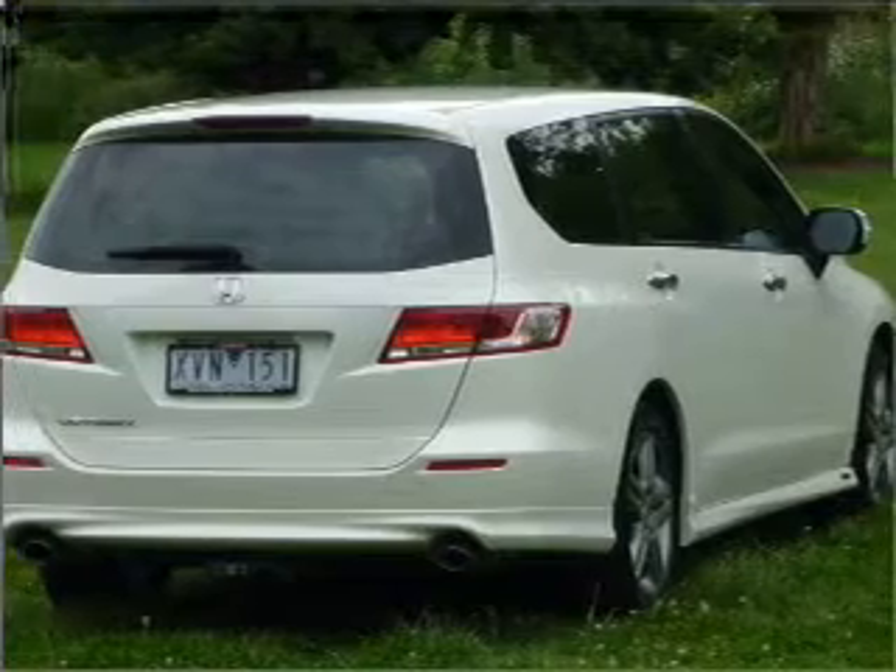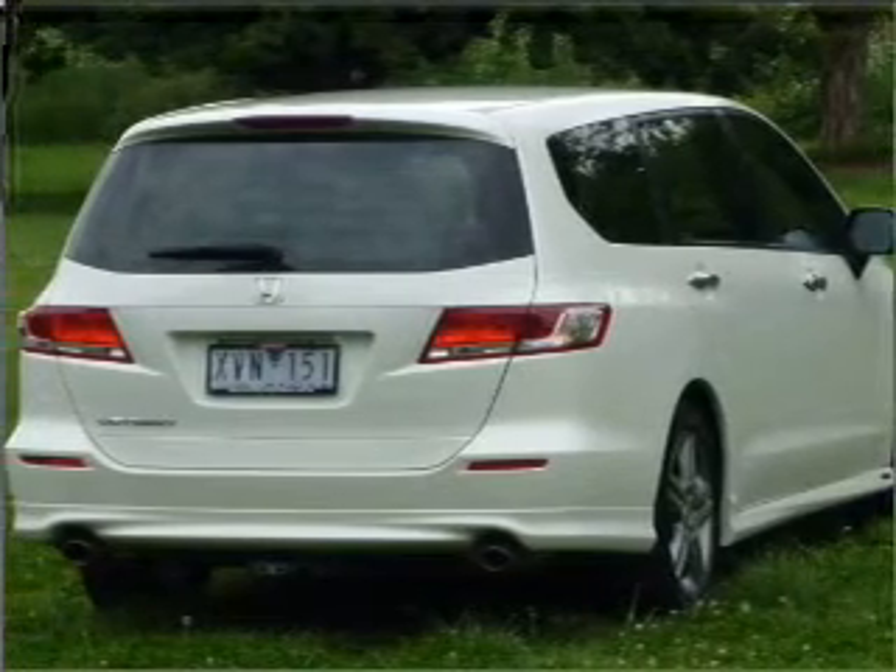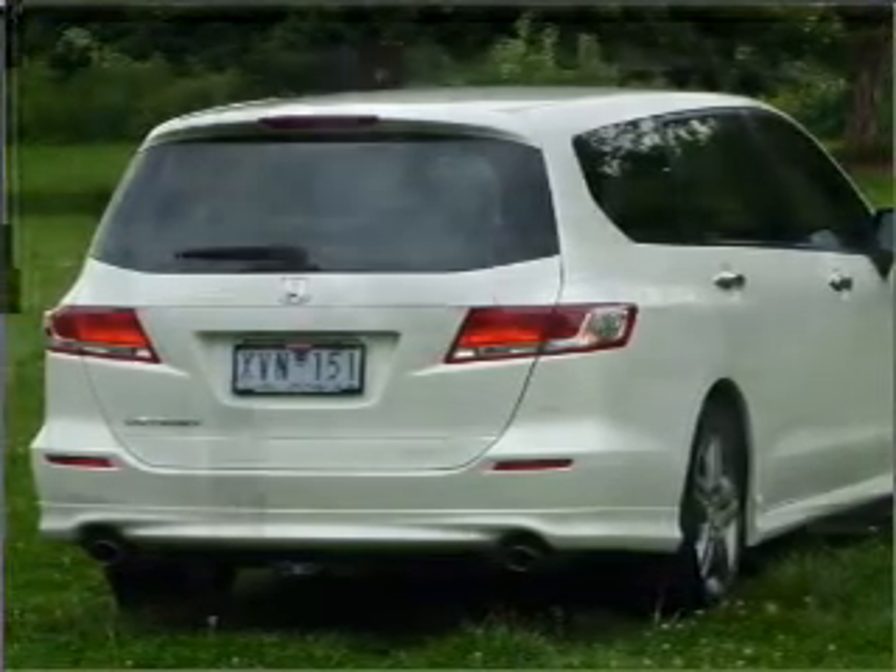Also included are ventilated disc brakes, side airbag, stability control, curtain head airbags, and an adjustable tilt steering wheel.